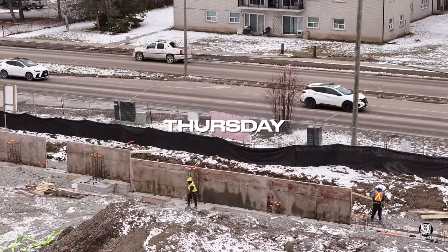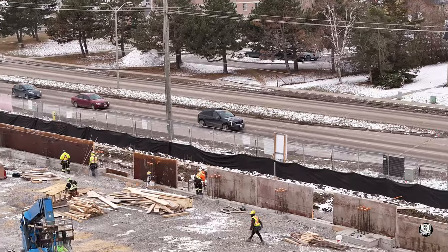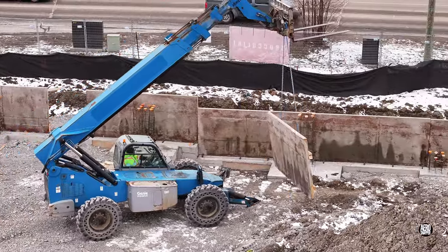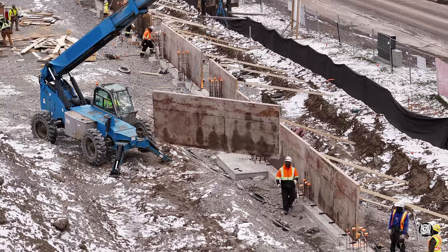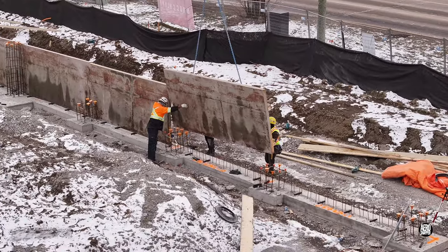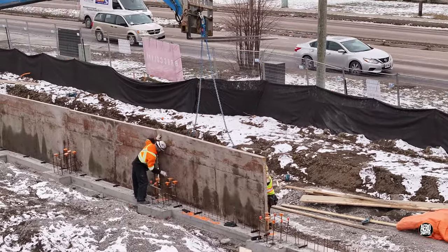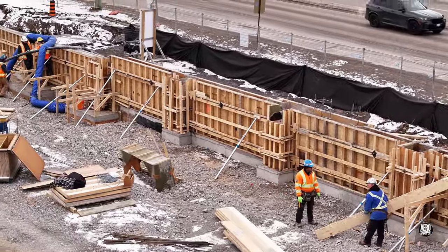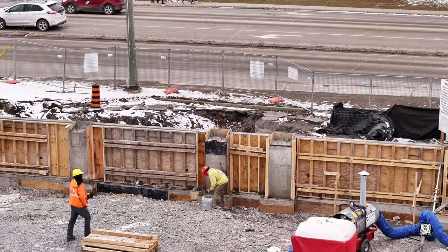Thursday's focus was on building the remaining wall forms on the west wall. The versatile and capable telehandler plays a large part in this work — it certainly makes the movement and placement of large and heavy forms much easier, but the final judgement and fit are dependent on the skill and experience of the craftsmen receiving them. When the team is not building wall forms to receive concrete, they're tearing them down after it sets, or patching and sealing points where they were attached.